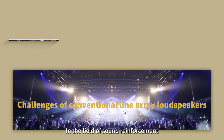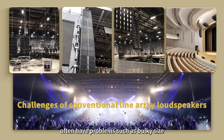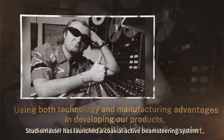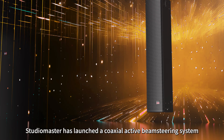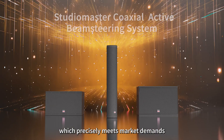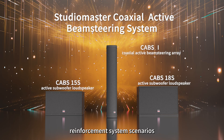In the field of sound reinforcement, conventional line array loudspeakers often have problems such as bulky size, excessive weight, complex flying installation, and uneven sound field coverage. To this end, StudioMaster has launched a coaxial active beam steering system relying on technological innovation, which precisely meets market demands and is widely used in various large and medium-sized sound reinforcement system scenarios.